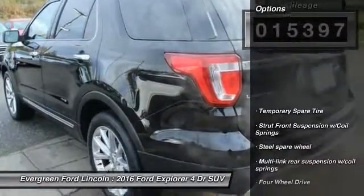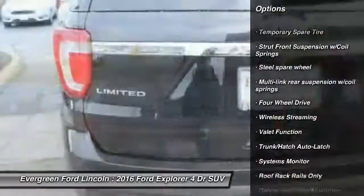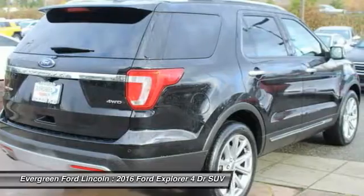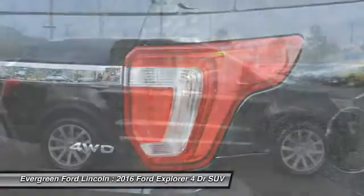Here are some of this vehicle's great options: backup camera, Bluetooth, driver airbag, power steering, auto dimming rear view mirror, PPO, four wheel drive, universal garage door opener, rear defrost, child safety locks, security system.